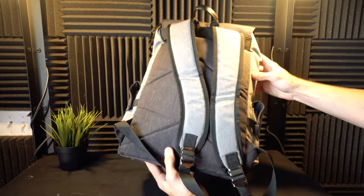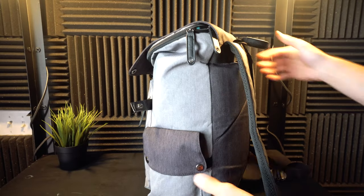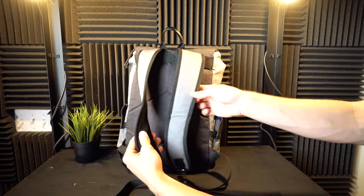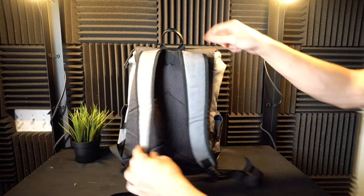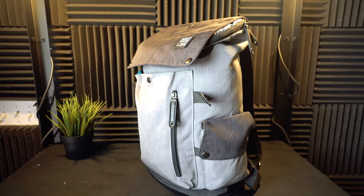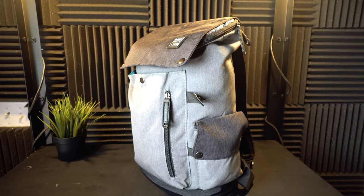Talking comfortability, it's definitely not the most comfortable bag but it's not uncomfortable either — kind of a happy medium. If you're carrying a lot of weight it's probably not your best option, but for a light everyday carry you should be good to go. They also offer a one-year warranty with this bag, which shows the manufacturer is confident in their product.